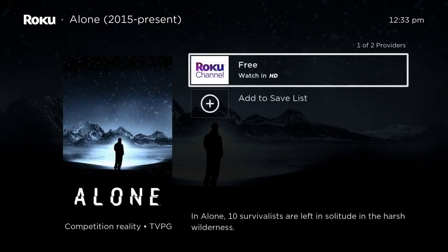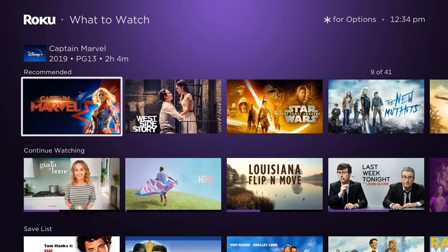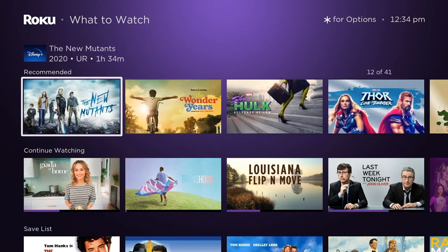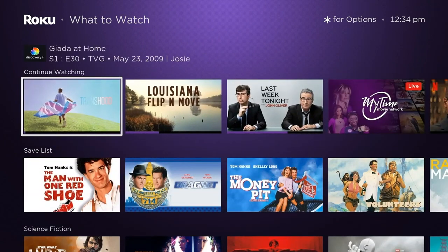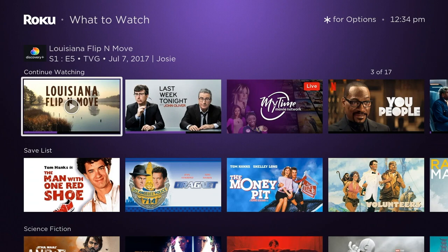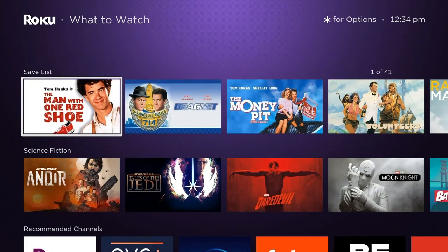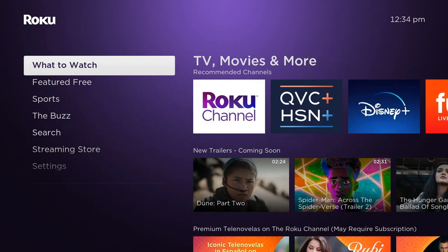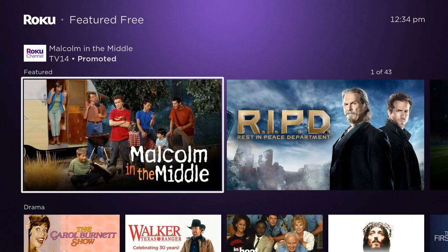So if you've been watching something on Discovery+, BET+, Prime Video, and Starz, it will now show up in that Continue Watching section when it didn't before. I haven't seen an extensive list of every service included. The What to Watch section also has your save list, which we've highlighted in another video — Roku allows you to save titles from multiple services so you can go to one place and find what you want to watch.